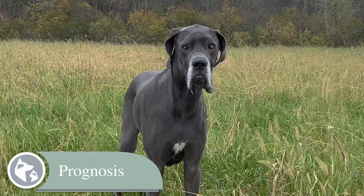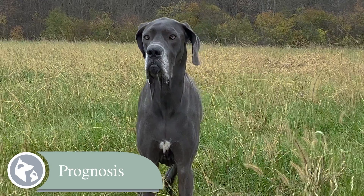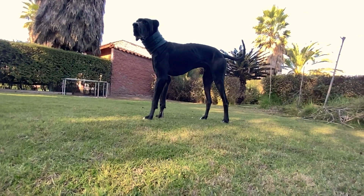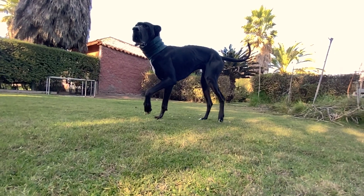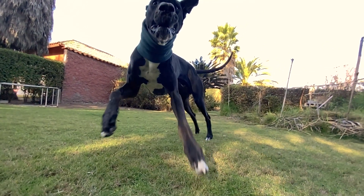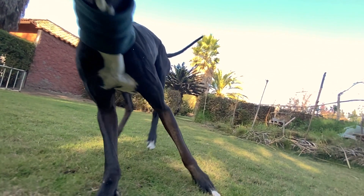Cervical spondylomyelopathy, or Wobbler syndrome, is a progressive disease with no one set way to manage patients at this time. Although dogs initially have a positive response to treatment, symptoms may progress over the long term, making the overall prognosis fair. However, early diagnosis and management can slow the disease process, improve comfort, and enhance mobility, restoring a dog's quality of life.